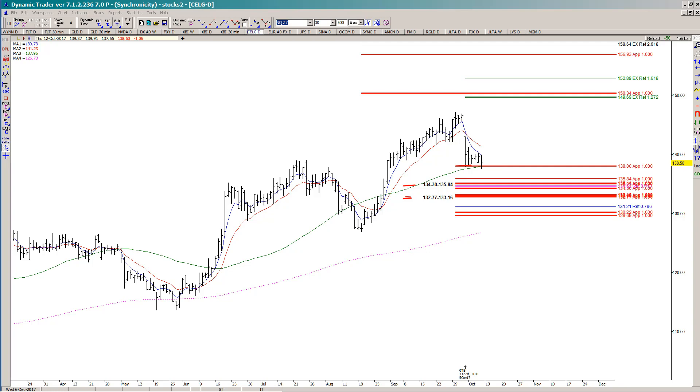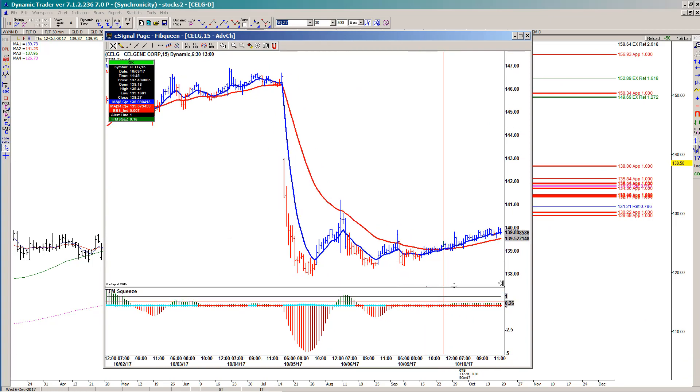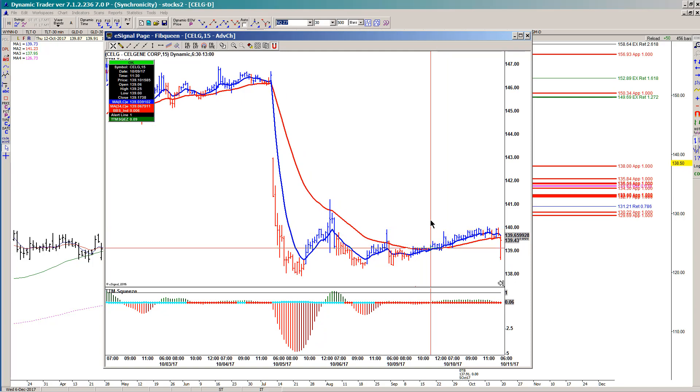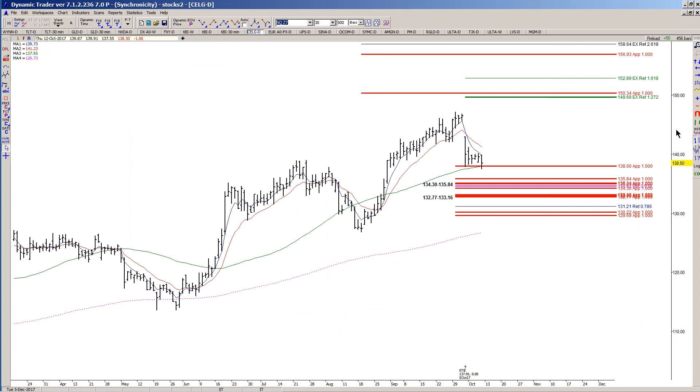Not all of these setups are going to work. What happened here was I did see a buy trigger — we did take out a prior swing high and we did have the moving average crossover to the upside. But what my plan says is that I have to define my risk either underneath the zone or underneath the low that was made prior to the buy trigger. So I got stopped out of this one.